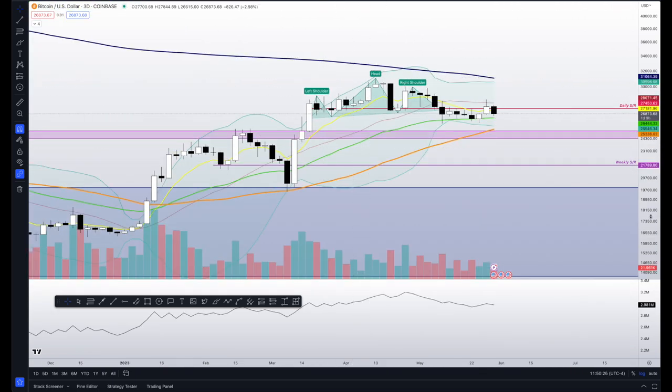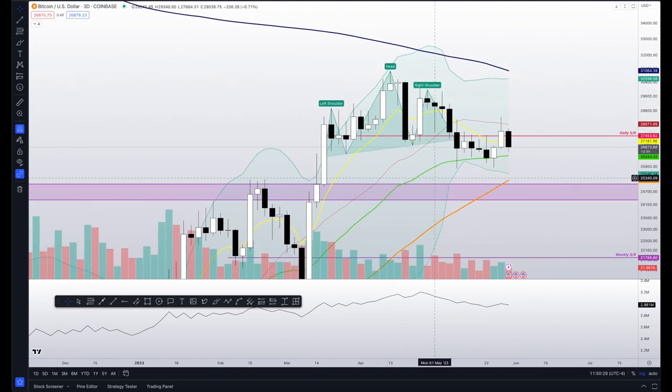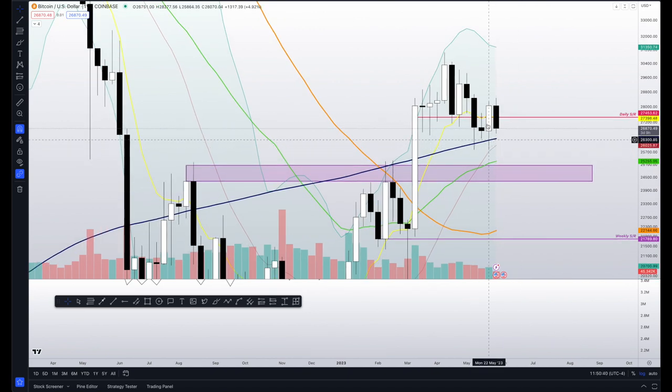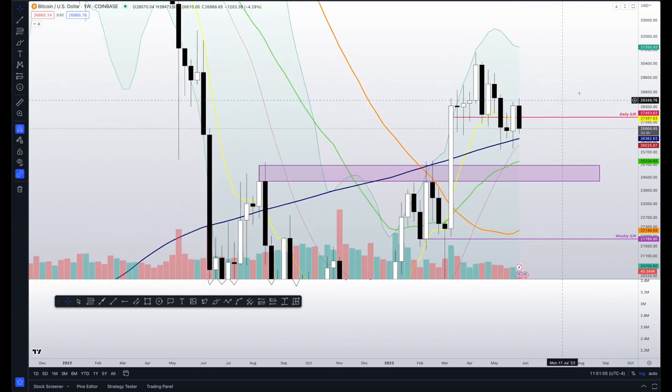I also spoke about a potential head and shoulders. On the weekly, we came down here to about — the low of this candle is 25,864. We missed a buy limit — I had a buy limit at 25,447. Even though I told you 25,000, I missed it by under 400 bucks. Sometimes that's the name of the game; it was Memorial Day weekend and I wasn't really watching. That happens.